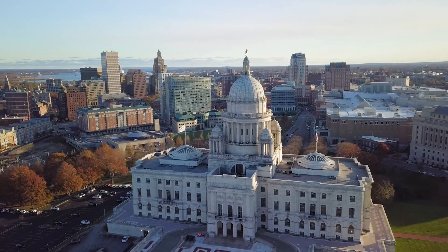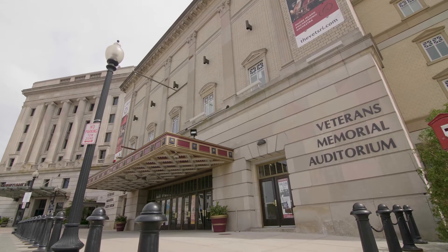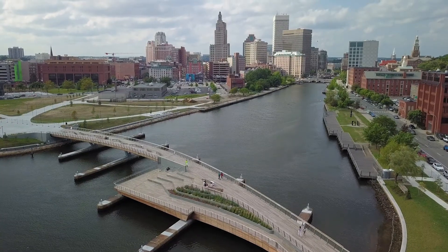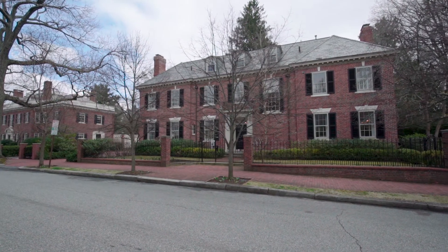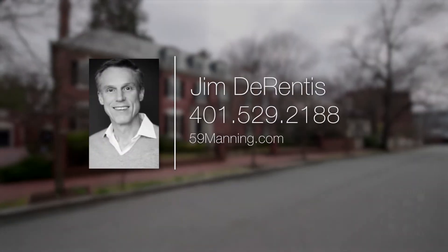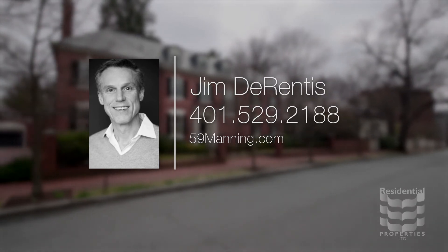Experience all the arts and culture of the creative capital with award-winning theaters and world-class restaurants set along Providence's scenic waterfront. For more information, please visit the property website or call Jim DeRentis at area code 401-529-2188.